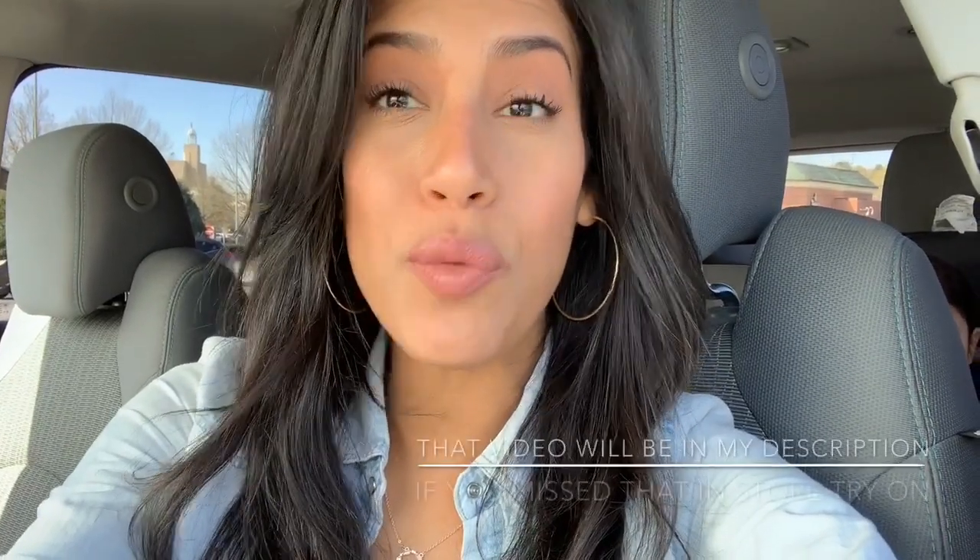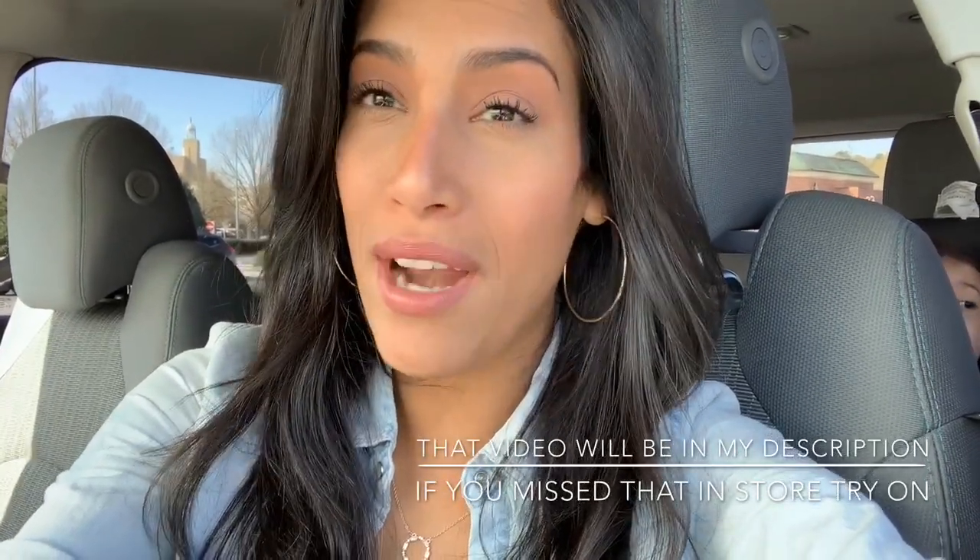Hey guys, welcome back to my channel! Today's video is going to be an in-store try-on. I'm going to be going into Target and I'm going to try and find a bunch of different outfits for you guys and try them on in the fitting room. I did a video just like this at Walmart and you guys seemed to really enjoy it, so I thought why not come to a different store and do another in-store try-on haul.